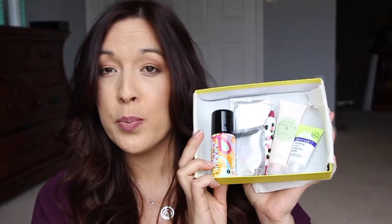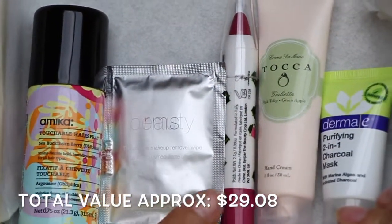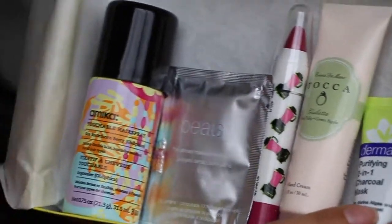So this is the box for Birchbox. I really like this box. We have the Amika hairspray, the wipes, the lip smoothie, the hand cream, and the Derma E charcoal mask. Very, very nice box from Birchbox.